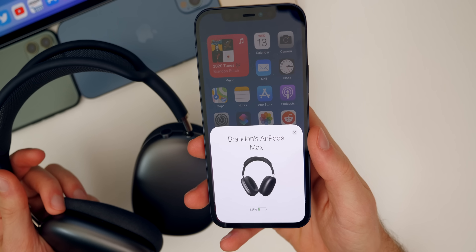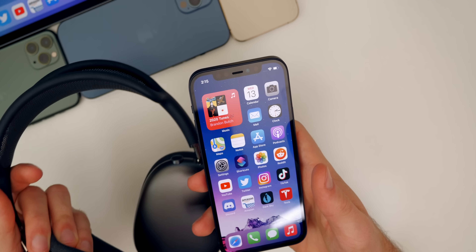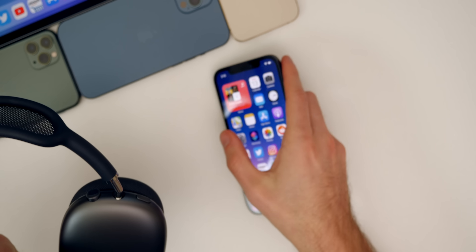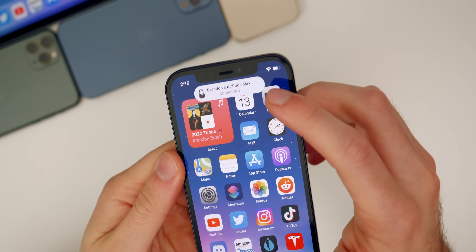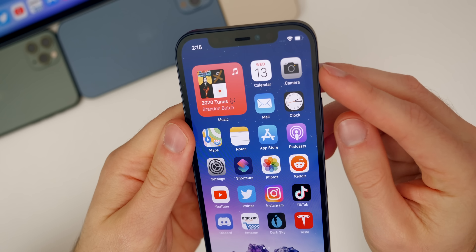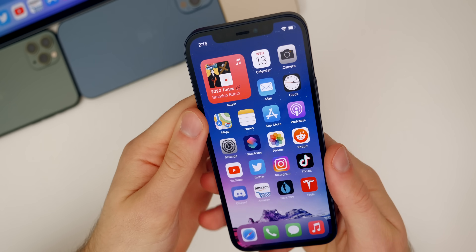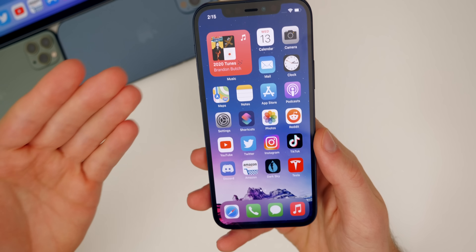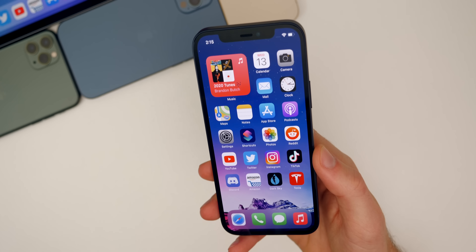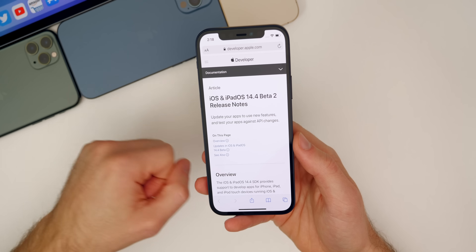Also, the AirPods Max glyph has finally been fixed in beta two — I thought it was fixed in beta one but it was not. When the popup shows at the top indicating the AirPods Max are connected, it would appear white. I have the space gray AirPods Max, but the glyph would show that I had the silver version. Now in beta two it seems like it's fixed, because it would happen pretty much every time on beta one. It's a small thing, but something I've noticed over the past few weeks. Thankfully that's been fixed.